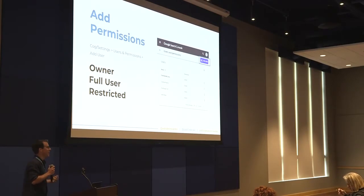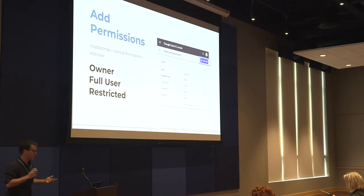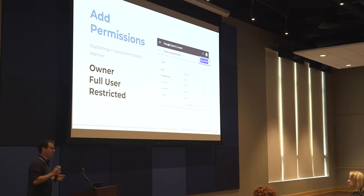Next, you want to add permissions. This is going to give other people on your teams or your clients access to look at what's going on. There are three different levels: Owner, Full User, and Restricted. Owner has access to everything — all data, all actions, adding more users. Full users can see all data and take most actions. Restricted can just see data. If you're working with a large team, be careful giving out those owner permissions — that can add a lot of confusion if you give them out indiscriminately.